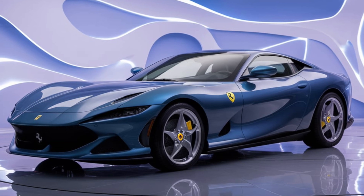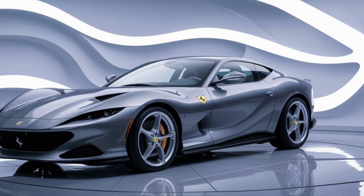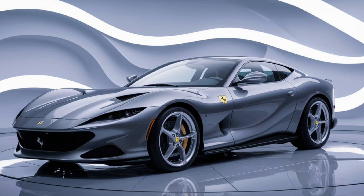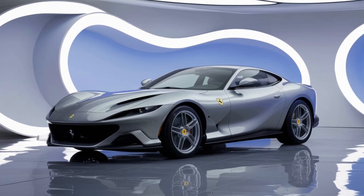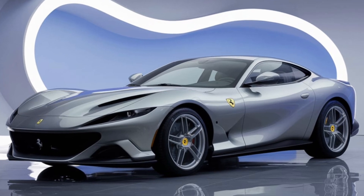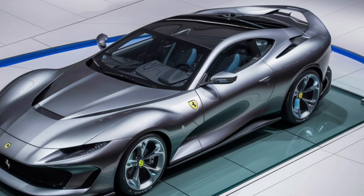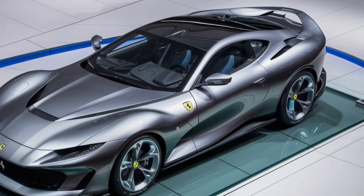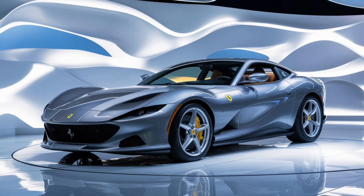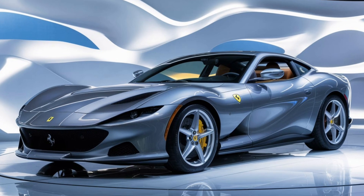The Monza SP2's design is a head-turner, a modern-day homage to the iconic Barchettas of the 1950s. The 2026 model retains that open-top, two-seater layout, but with sharper, more aggressive lines that scream speed. The elongated hood, minimalistic windshield, and those classic scissor doors create a silhouette that's unmistakably Ferrari. The body is sculpted entirely from carbon fiber, ensuring it's both lightweight and incredibly strong. The 2026 update adds advanced aerodynamics with active front splitters and rear diffusers, making it not just a pretty face but a beast on the track as well.